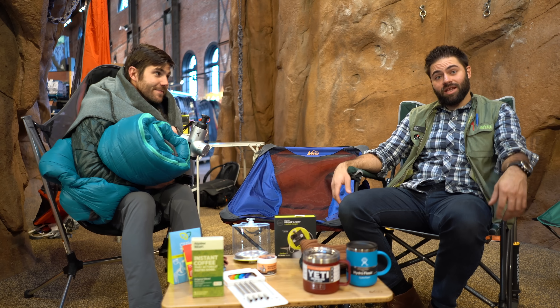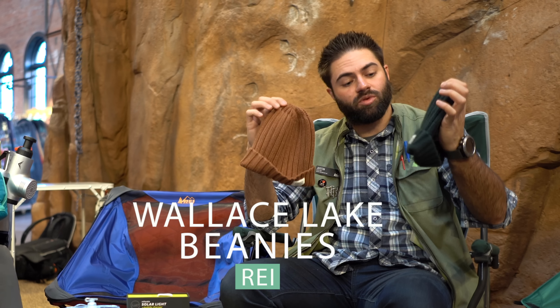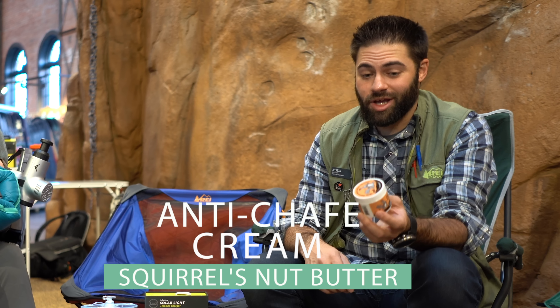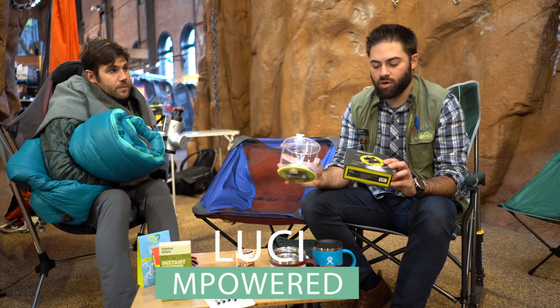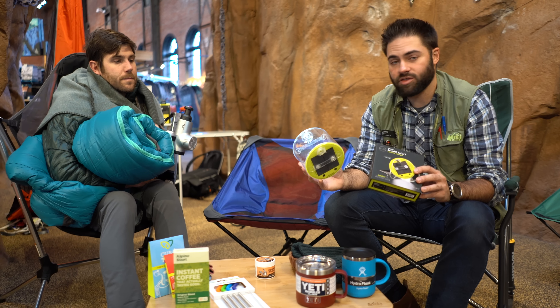If you need some last-minute stocking stuffer ideas, we've got some great options here, including the Wallace Lake REI Beanies — super nice, super warm, with that retro styling. If you like to get out and don't like to chafe, we've got Squirrel Nut Butter, which is a great idea especially for bikers, skiers, or hikers — this stuff will save your life. This is the M-Powered Lucy Light, a solar-charging light that you can also plug in to charge your smartphone. It floats, is waterproof, and is super lightweight.